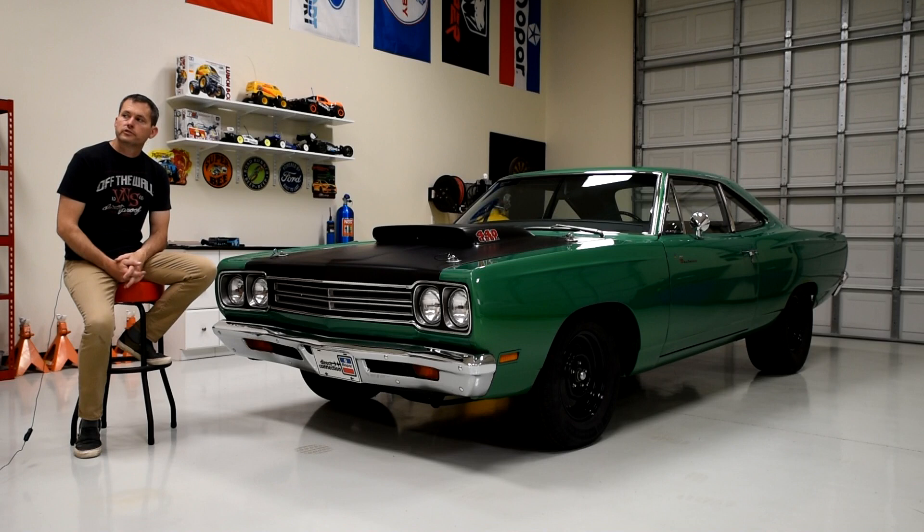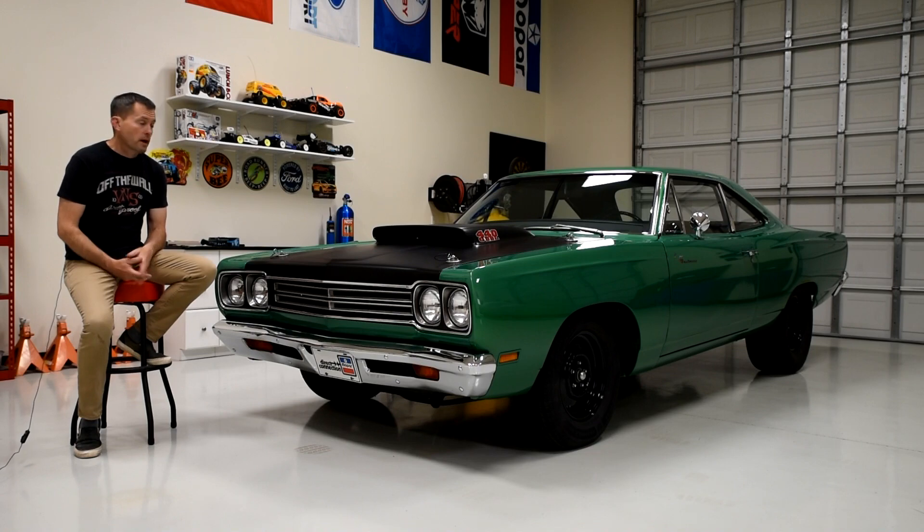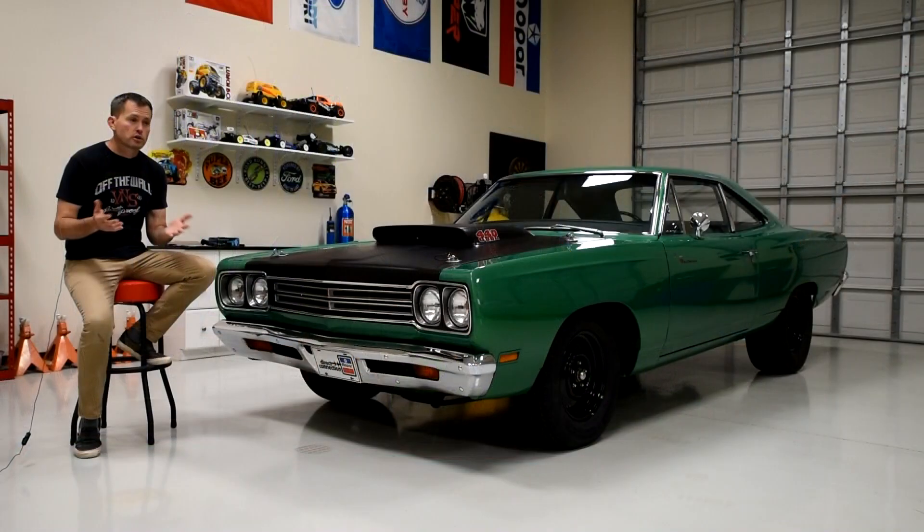When the car arrived to me in December of 2011, I was just happy to have an A12 car. I knew it was special and it was a car that I had always admired, so I just felt really lucky to have one. I didn't think much about the race history of the car. I saw the name Gary Baston written on the window, so I knew somebody named Gary had raced the car at some point or was involved with it somehow.